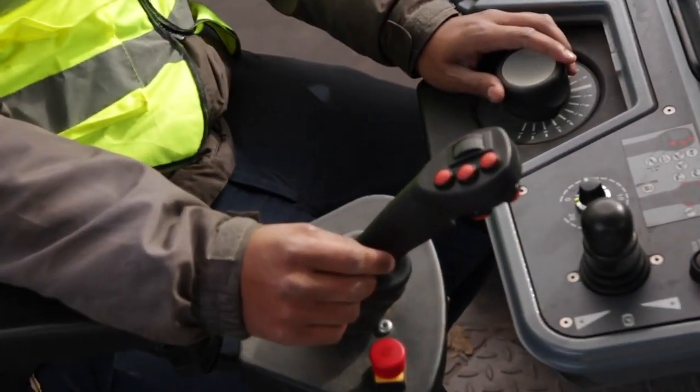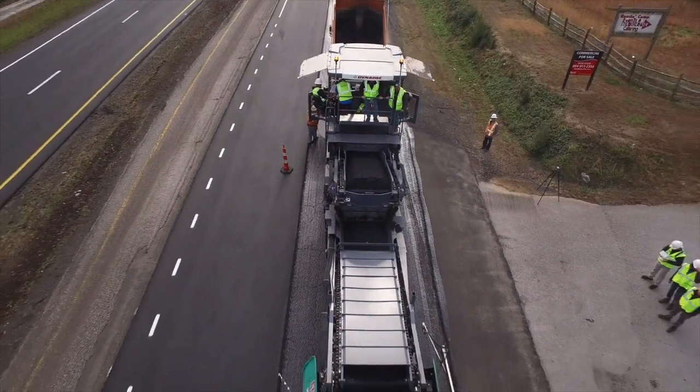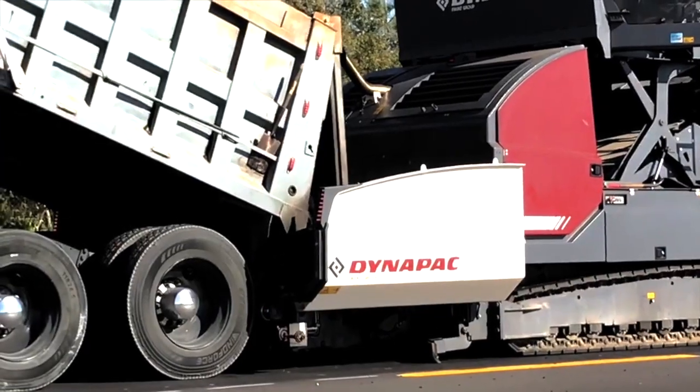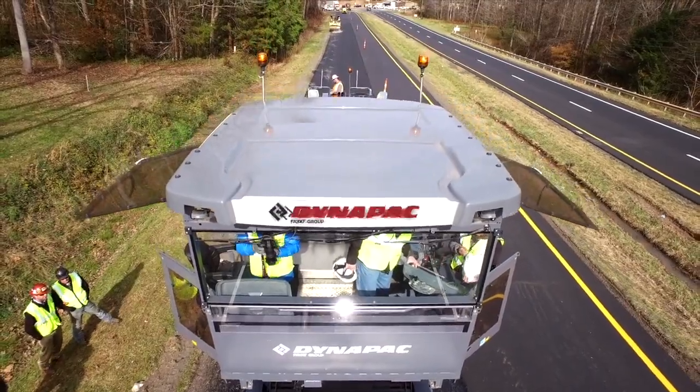The operator comfort is unmatched, combining ease of operation by automating conveyor flow and self-assist distance to the paver. DynaPak's Truck Assist offers seamless communication between truck and feeder. DynaPak — your partner on the road ahead.